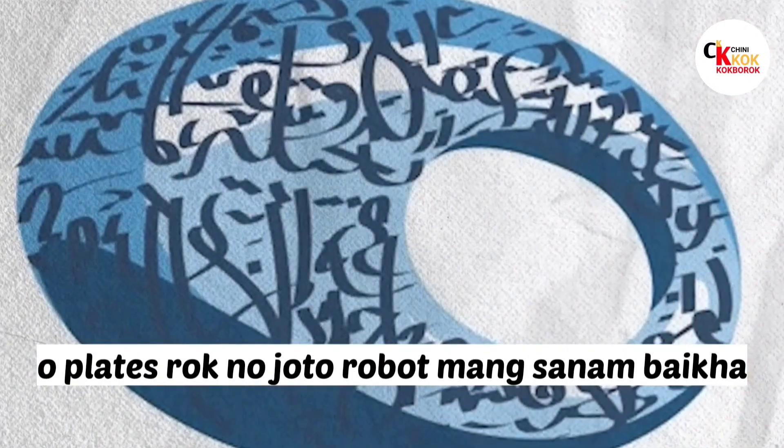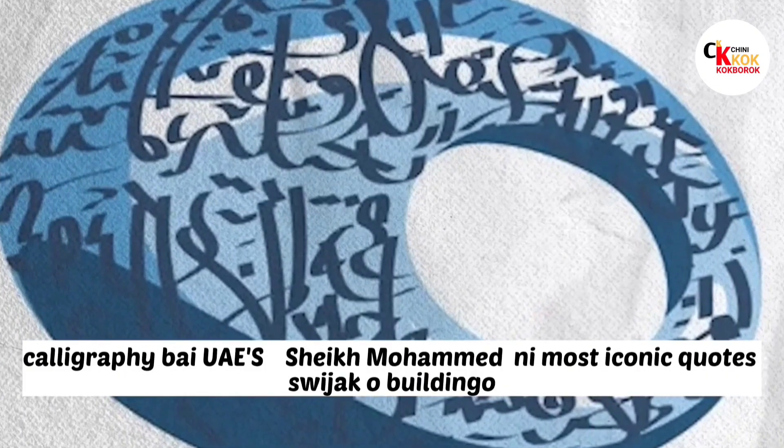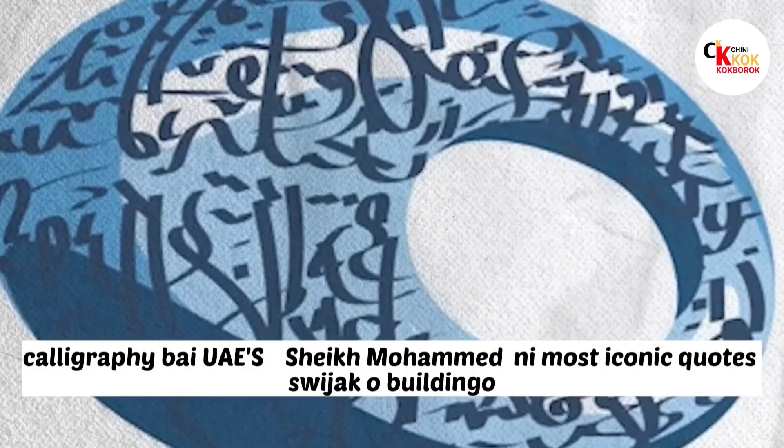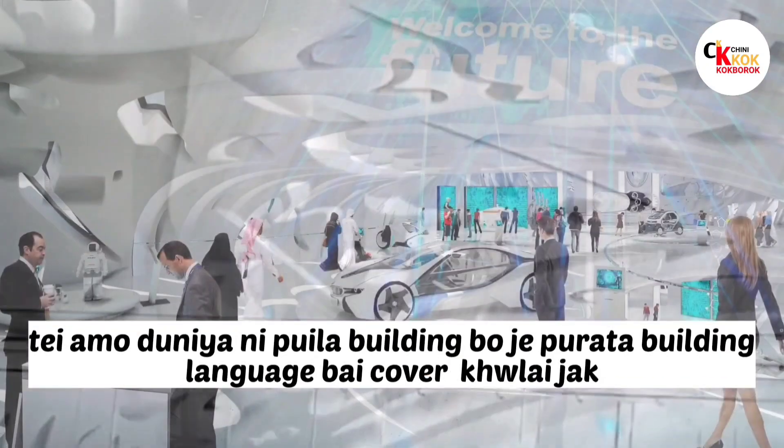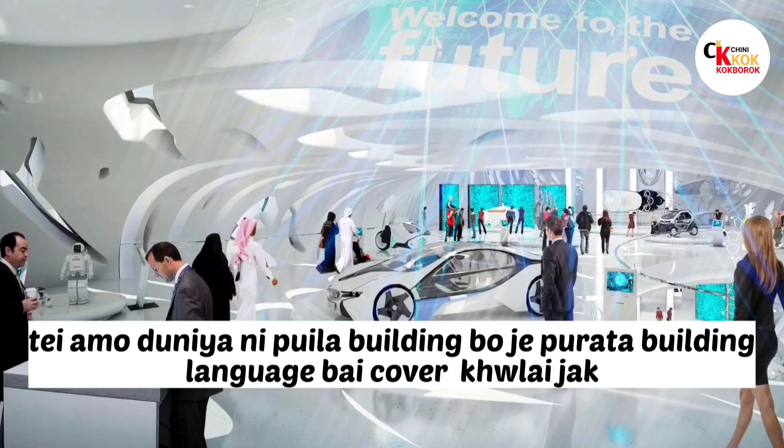The plates feature robotic calligraphy of the UAE's most iconic quotes. The calligraphy covers the entire building, making it a unique structure unlike any other in the world — the whole building is filled with Arabic language.